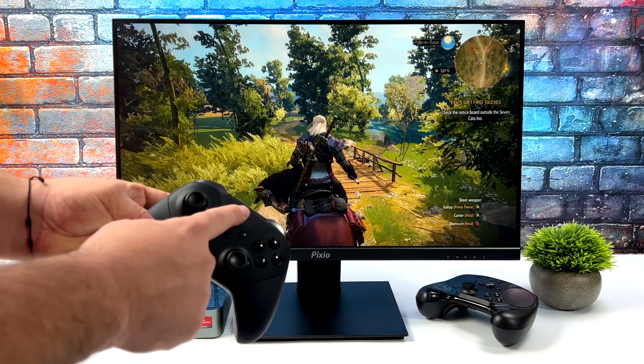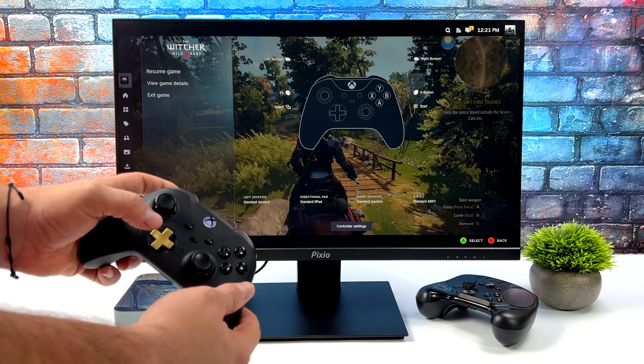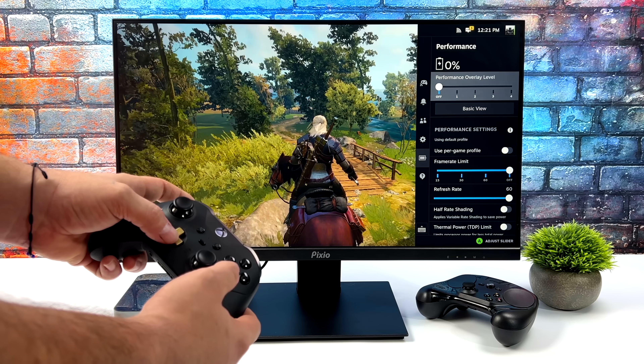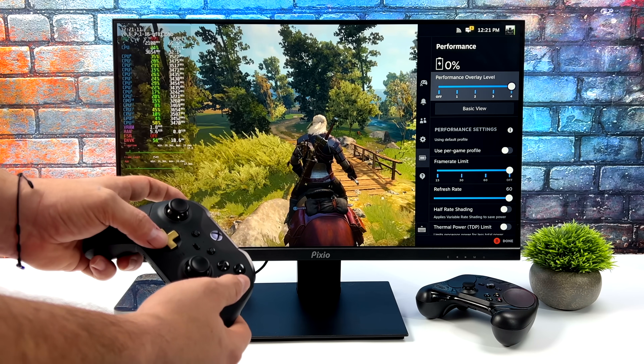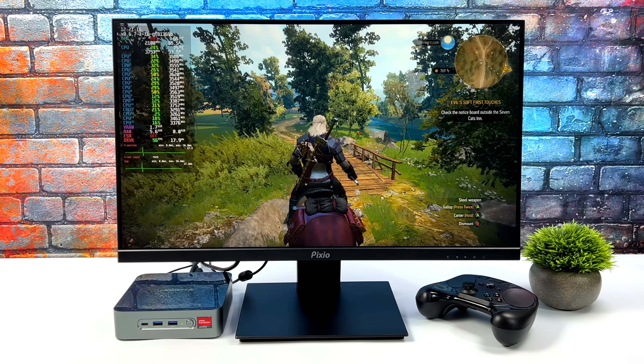You can connect basically any Bluetooth controller. We can bring up the menu to exit the game without ever picking up a mouse and keyboard, and we can access the overlay to get all of our performance stats while running a game. You can also set a limited frame rate, turn FSR on or off, and limit the wattage on the CPU and GPU.